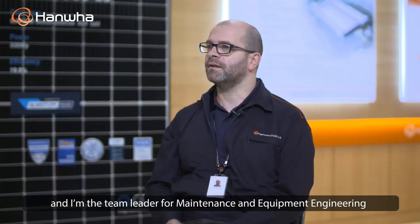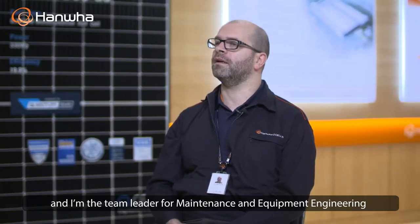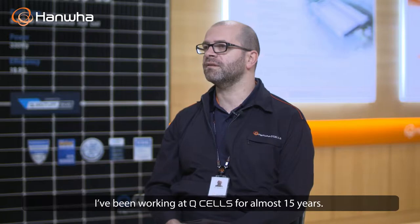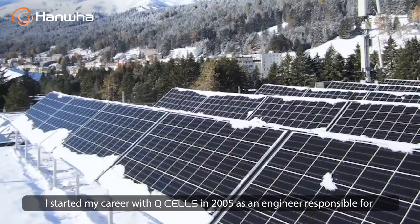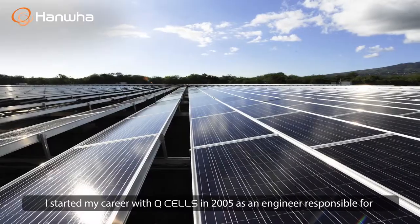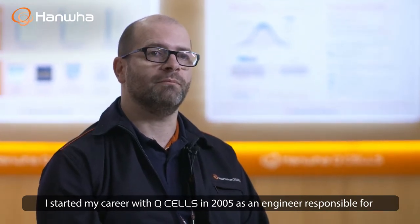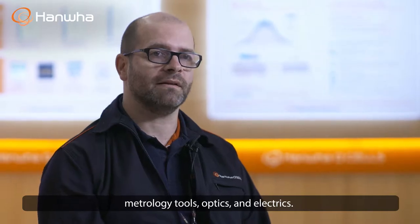Hello, my name is Tino Witscherec and I am the team leader of maintenance and equipment engineering. I've been working for QCELLS for almost 15 years. I started my career with QCELLS in 2005 as an engineer responsible for metrology tools — optical and electrical.